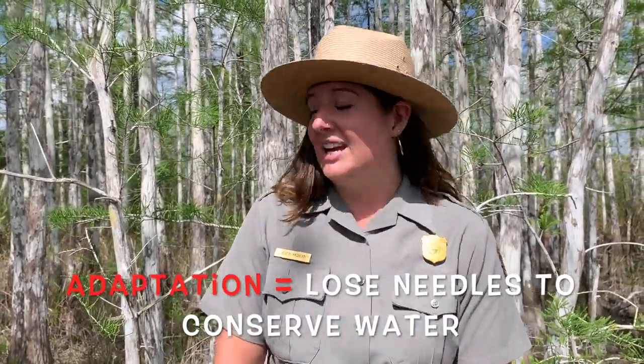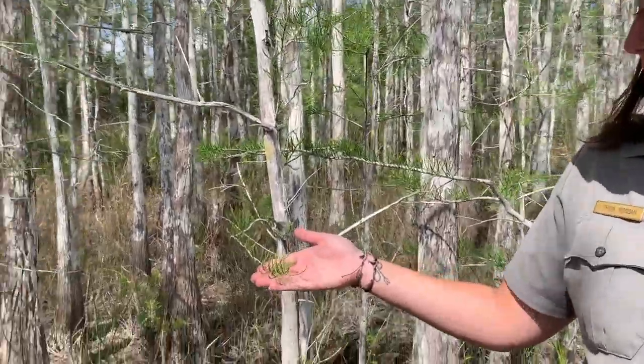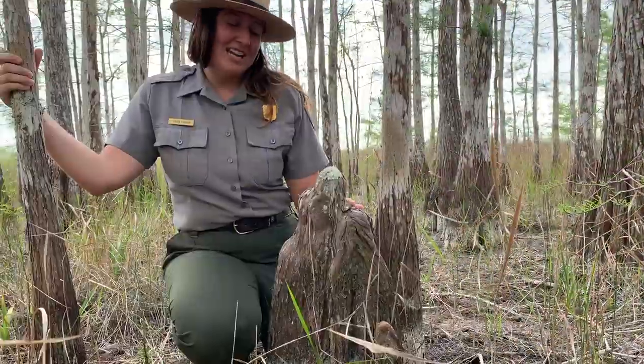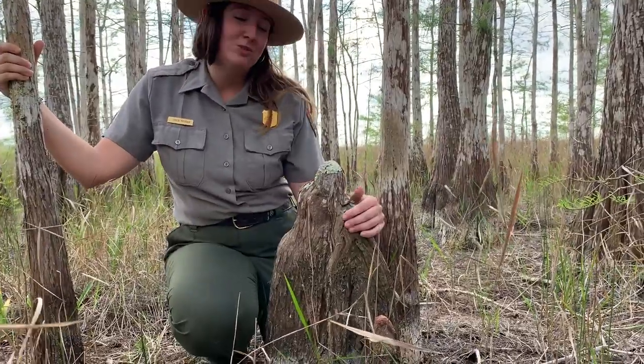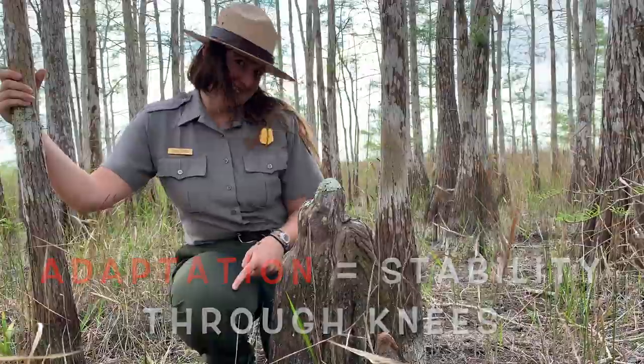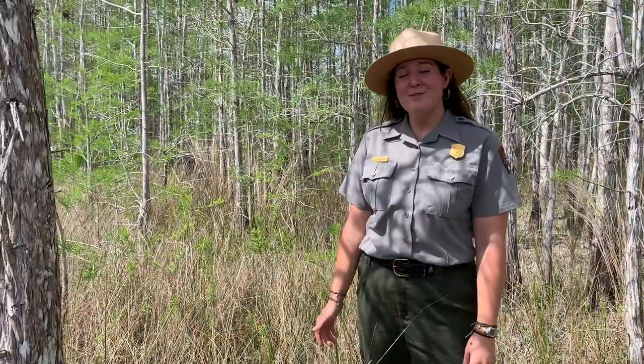And as you can see, we already have brand new needles growing. For added stability, we have some of the root systems that are protruding out of the soil. We call these knees. Thank you for joining me on this adventure through the cypress dome. What were your three interesting facts that you learned?